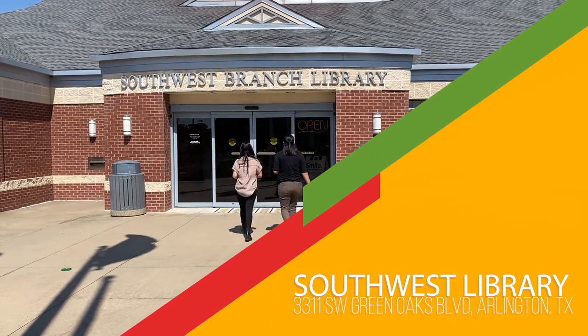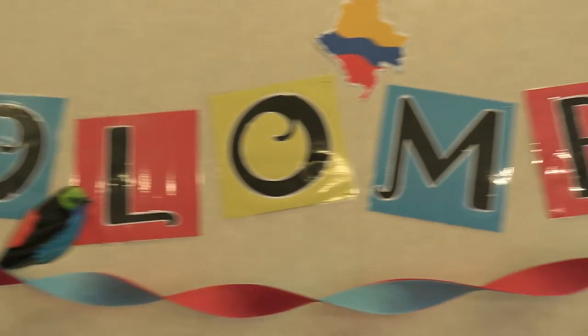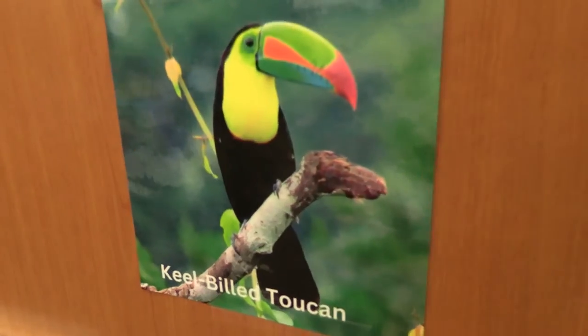And we're now at the Southwest Library Branch where Colombia is the country here. There's actually a bird watching scavenger hunt — let's go find some birds.